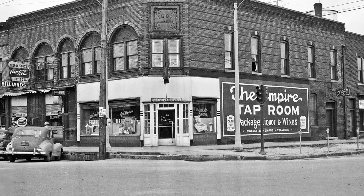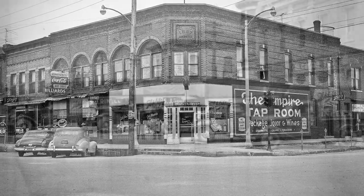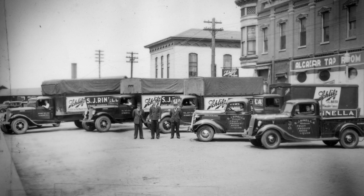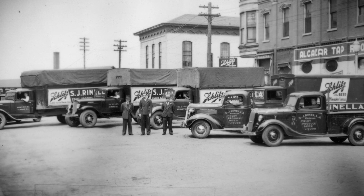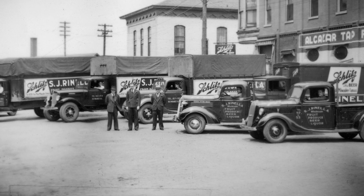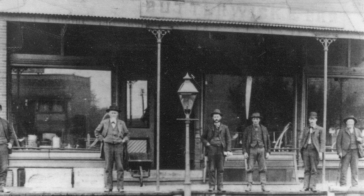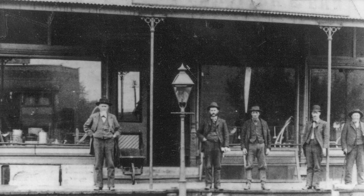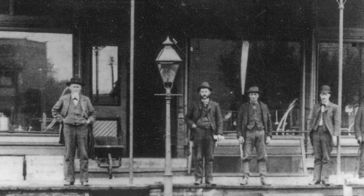If you go left in this picture down Third Street it was a series of taverns. Here's the other end of the street — you can see the Alcazar Tap Room on the right and City Hall across the street from it, and the Rinella beer distribution trucks in the foreground. This last photo was Butterweck's Hardware Store and it is now the Museum of the Kewanee Historical Society. Stop by and have a look sometime.